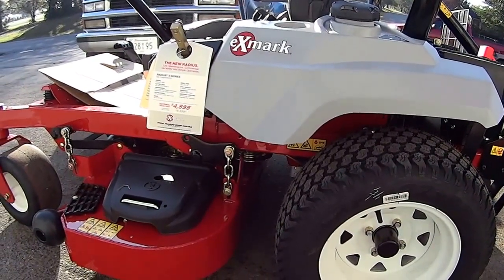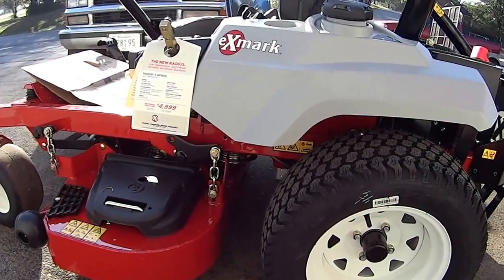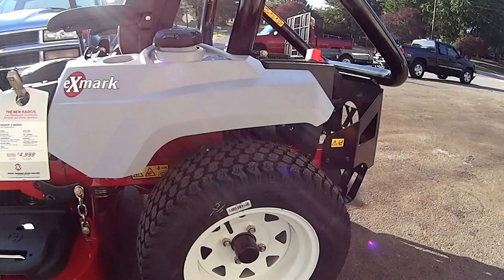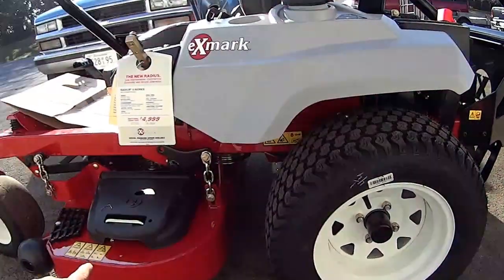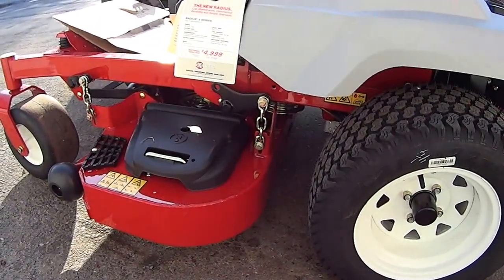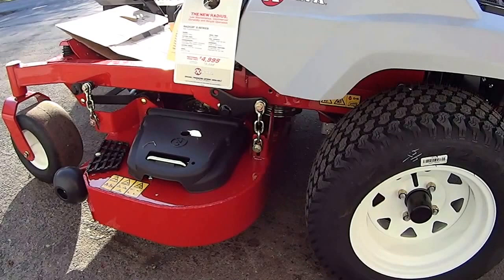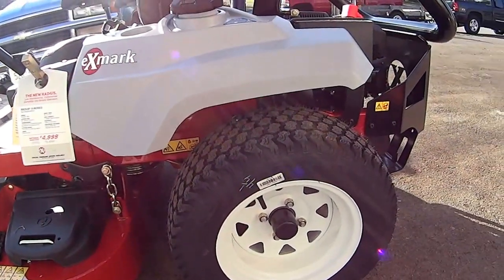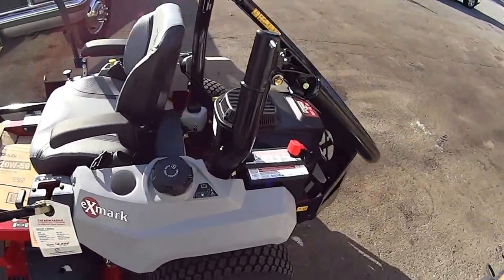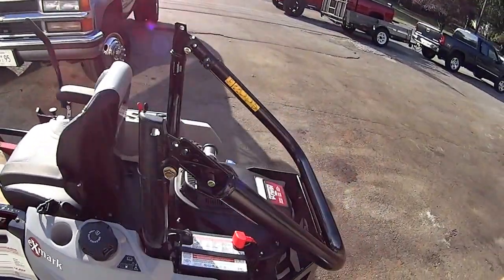You'll have your 3 series — you'll have your E, your S, and your X. As you go up in series, all your E series will have the OEM engine. As you get a larger deck, you'll go up in your hydrogears — in the 48 inch you got the 2800, but in the 60 inch you got the 3200.